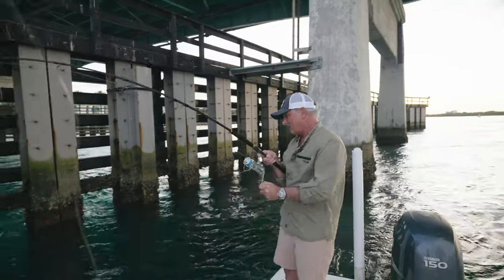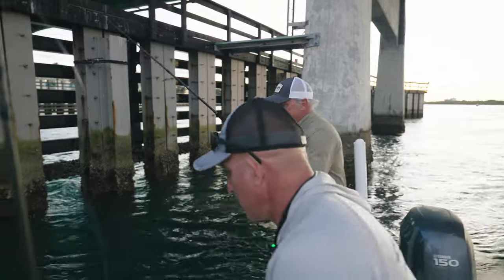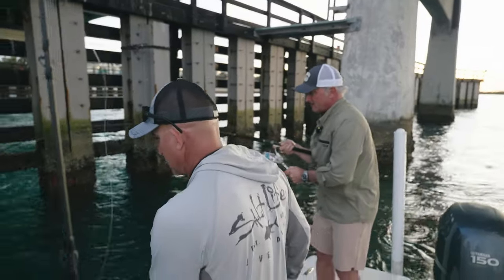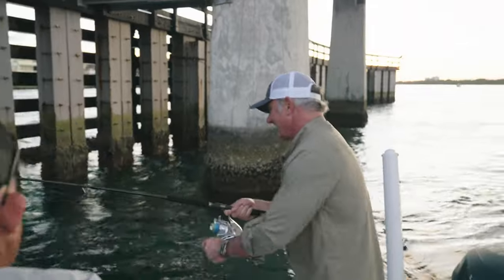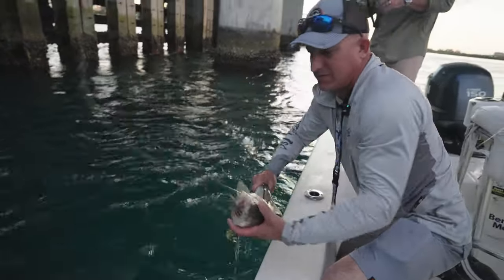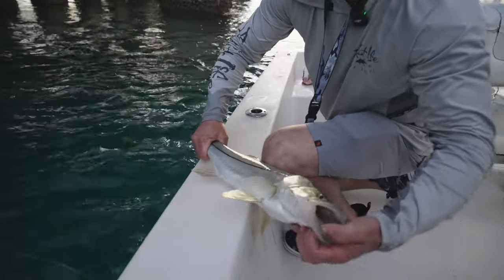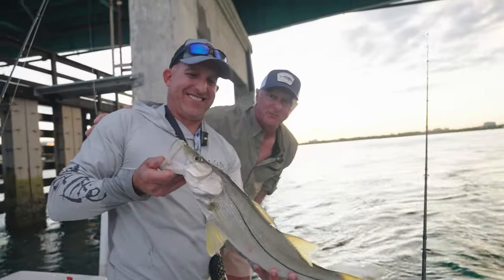Fish on! Come on. Let them go. Reel down a couple cranks. Hold them. Just hold them there. Nice. Oh, I think it's a snook too. I think it's a snook. Yep. Just keep them right here. Good job. Nice. Good. We're upgrading. Always fun catching these fish. Beautiful snook.